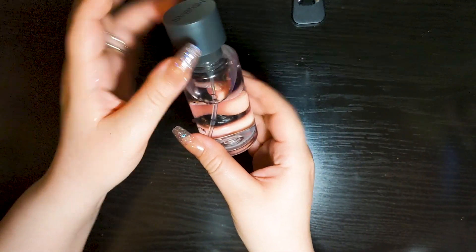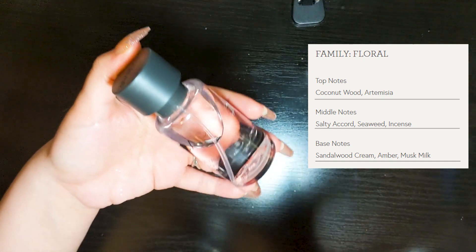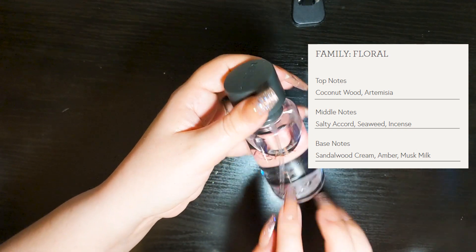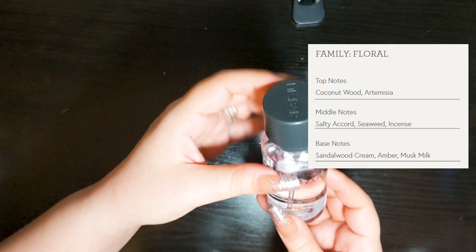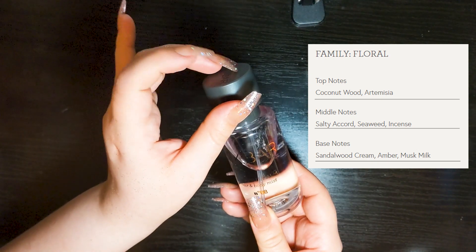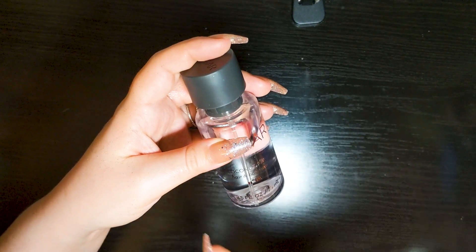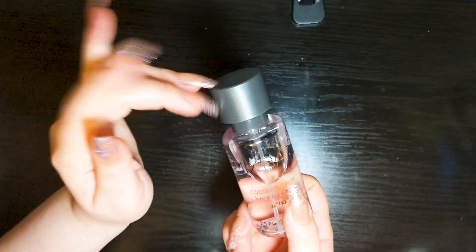Let's do the Mix Bar Coconut Palm next. The notes for this are — and I did check online looking at the hair and body mist specifically — coconut wood and artemisia at the top; salty aguard, seaweed and incense at the heart, which is very interesting; and then sandalwood cream, amber and musk milk at the base. So I'm expecting creamy, coconutty with a hint of something almost savory in the heart with the seaweed, incense and salt.